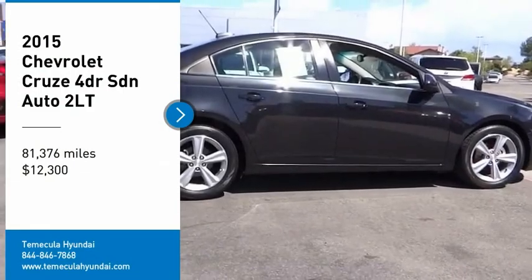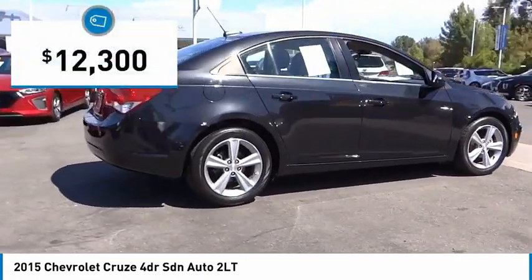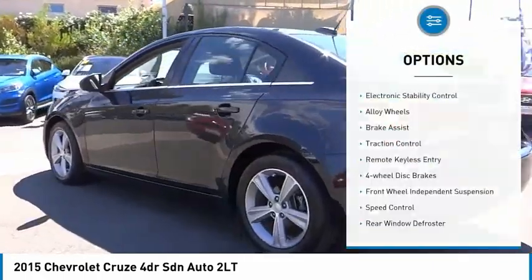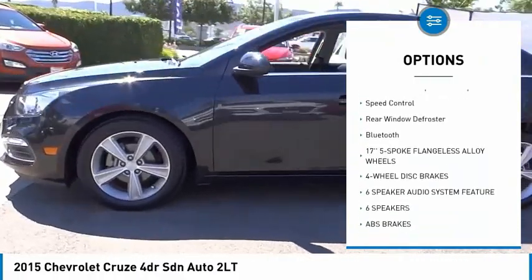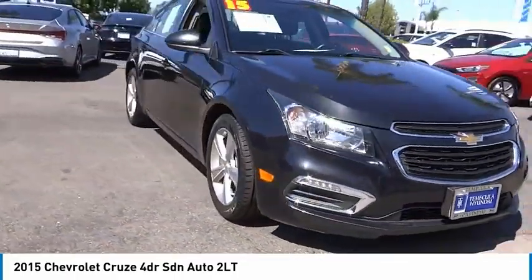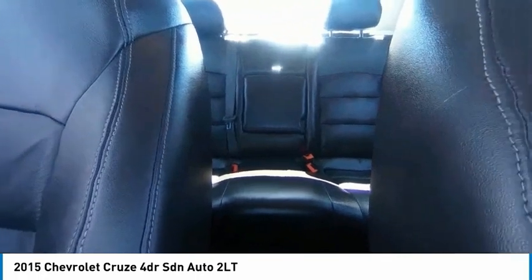Take a ride in the 2015 Cruze. The Cruze blueprint calls for more than you'd expect and is priced below $15,000. This vehicle has less than 85,000 miles. Here are some of this vehicle's great options: electronic stability control, alloy wheels, brake assist, traction control, remote keyless entry, four-wheel disc brakes, front wheel independent suspension, speed control, rear window defroster, and Bluetooth. This isn't just a vehicle, it's an experience — so stop in for a test drive today.